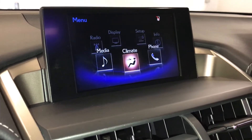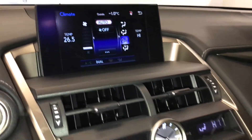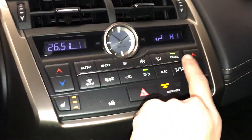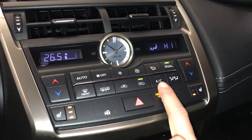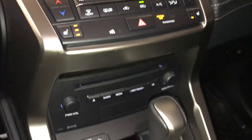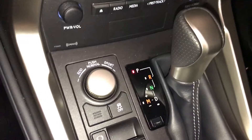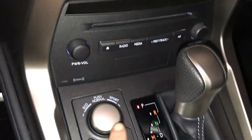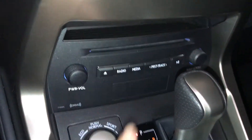You can control your climate from up here or down below. Analog clock, heated front seats with three settings, dual zone climate control, AC, front and rear defrost, side mirror heated. F-Sport leather shift knob, drive modes, vehicle stability control, shortcut buttons for audio, disc loader, and a small cubby hold.